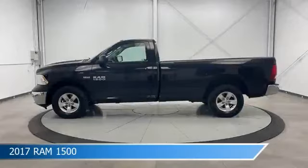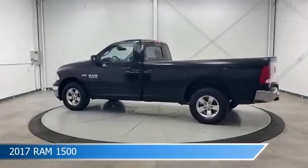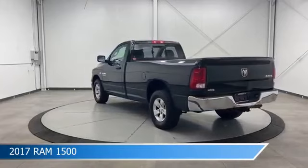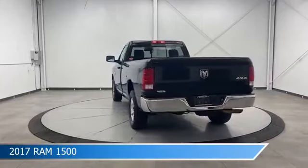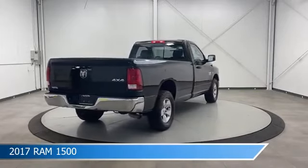Take a look at this 2017 Ram 1500, equipped with an 8-speed automatic transmission in brilliant black crystal pearl coat. This car comes with some great features including anti-lock brakes, power outlet, auxiliary input, backup camera, and more. Come in and check it out today.